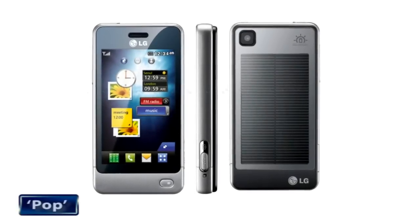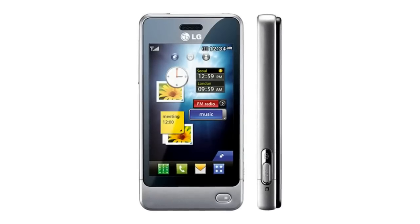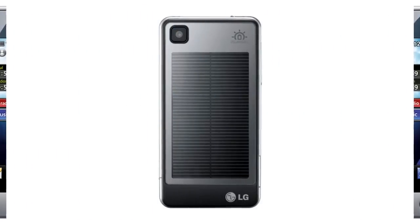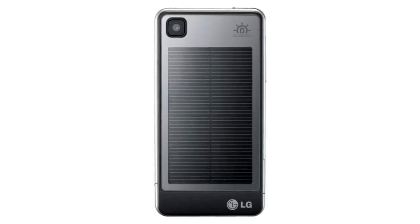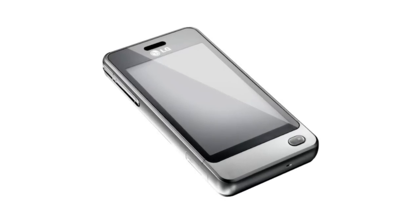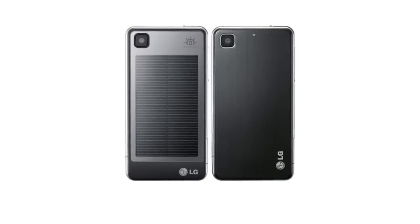LG Electronics has unveiled their latest touchscreen phone, dubbed the LG GD510 or Simply Pop, touted to be the most compact 3-inch touchscreen phone ever made. In addition to a host of trendy features, the cell phone carries a large photovoltaic panel to charge the onboard battery on the move. It also features a 3-megapixel camera and 8 GB of internal memory for audio and video files.